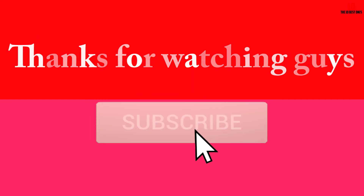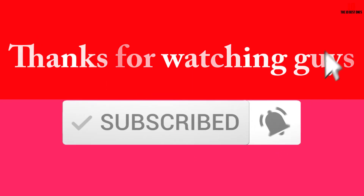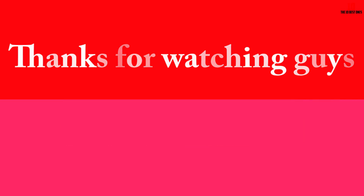Thanks for watching. If you found this video helpful, please make sure to like, comment, and subscribe. If you have any questions related to these products, leave a comment below and I'll get back to you as soon as possible.